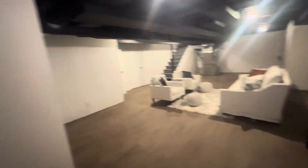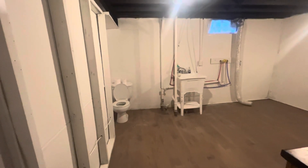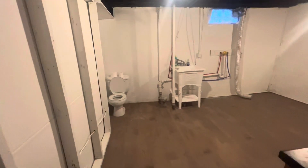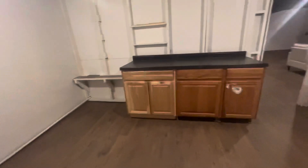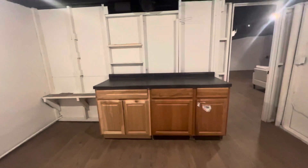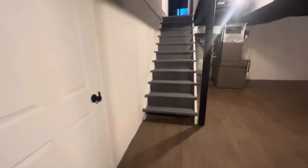Plenty of space for a rec room, games, pool table. Here is your final half bath and laundry room with laundry hookups and a place to fold laundry. And if you didn't have enough storage, there's a final storage room.